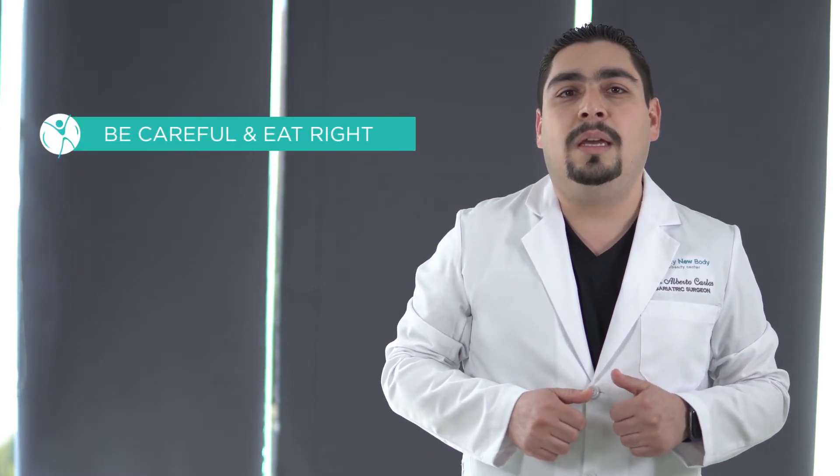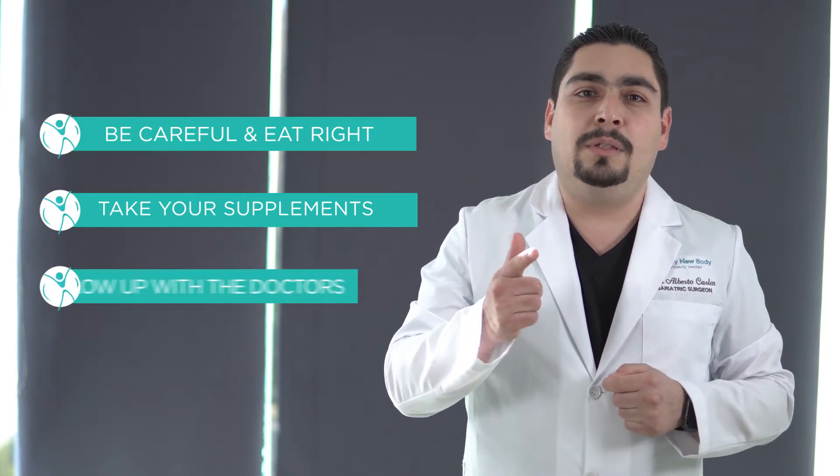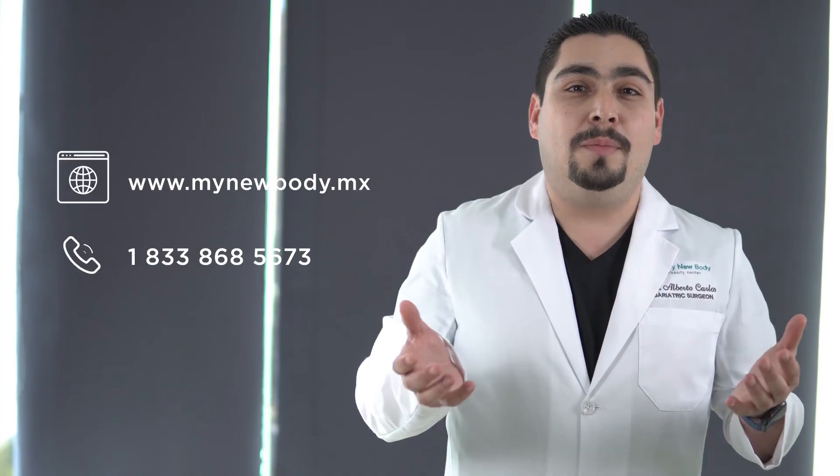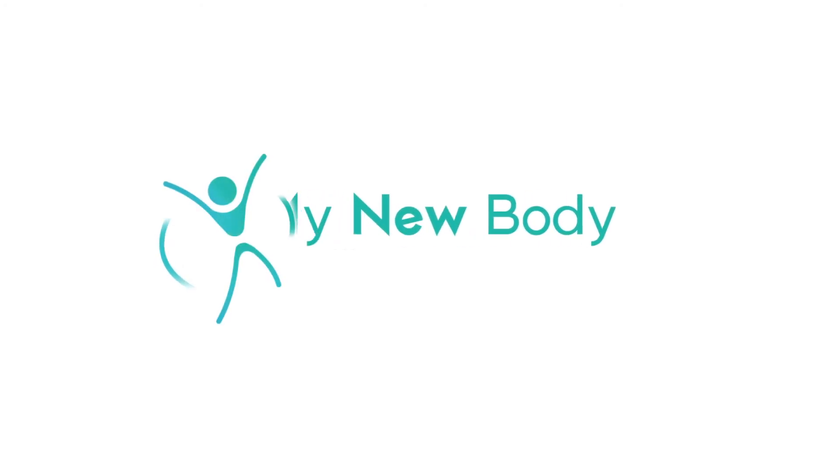It's a very effective operation for the patient who is willing to be careful and eat right, take their supplements, and follow up with the doctors regularly. My New Body Obesity Center Duodenal Switch Program provides comprehensive support and is designed to help you achieve your weight loss goal. If you wish to learn more about the duodenal switch, contact My New Body Obesity Center and start your process now.